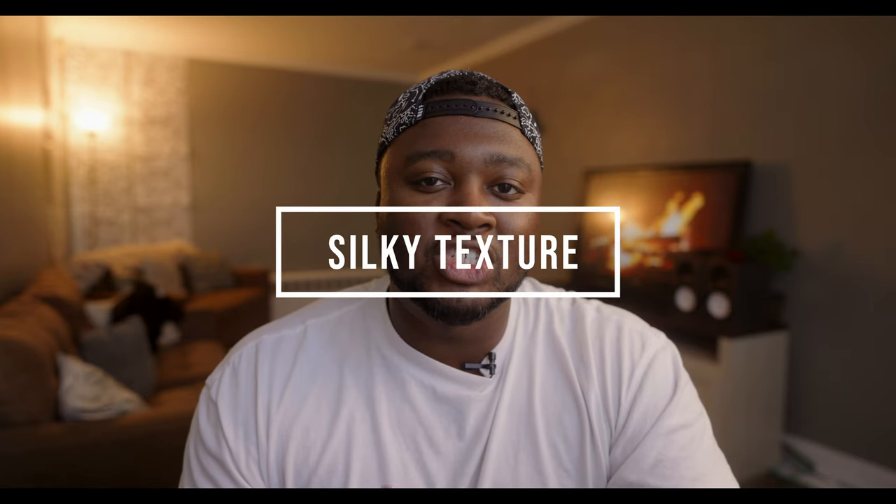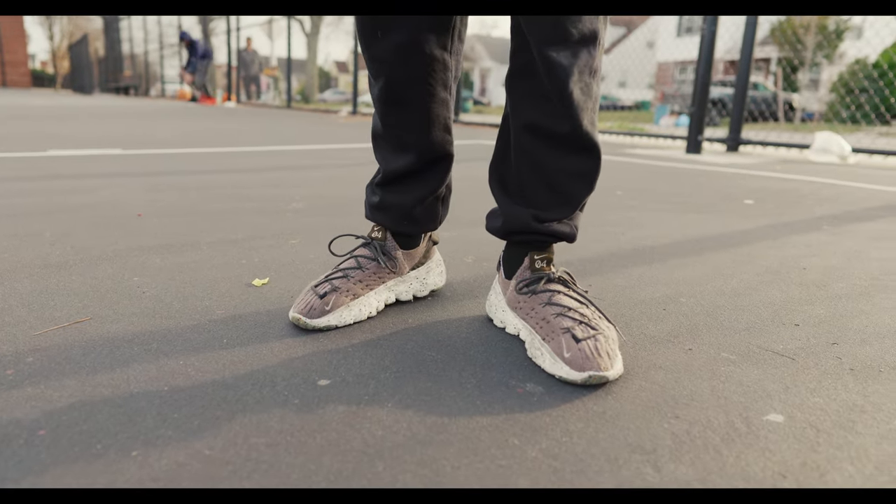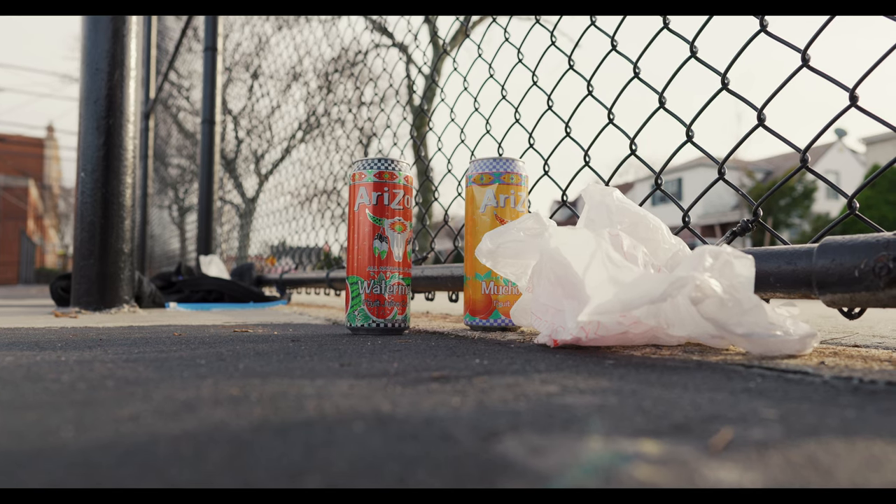The Lumix S5 Mark II has this silky sharp texture to the image and I love it. It's subjective, but it just makes me want to go out and film and take photos of everything. I'm really the type of person who forgets to bring their camera, but with this camera I'm like, I gotta bring it — because I can't wait to get the footage and stills back home and play it back after a light color grade or a light edit in Lightroom.